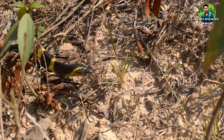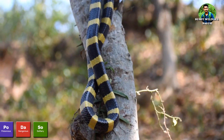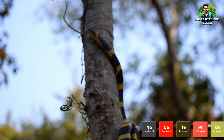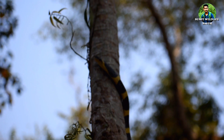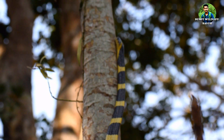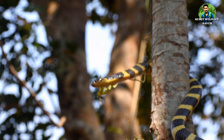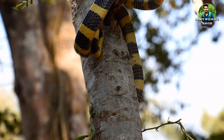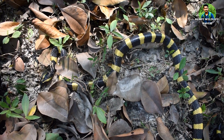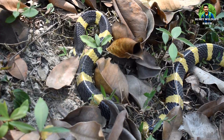Bandit Kraits are shy, not typically seen, and lead a solitary life. They are mainly nocturnal. During the day, these snakes lie up in grass, pits, or drains, and are most commonly seen in the rains. Bandit Kraits are lethargic and sluggish even under provocation. When harassed, they will usually hide their heads under their coils and do not generally attempt to bite, though at night they are much more active and widely considered to be more dangerous.